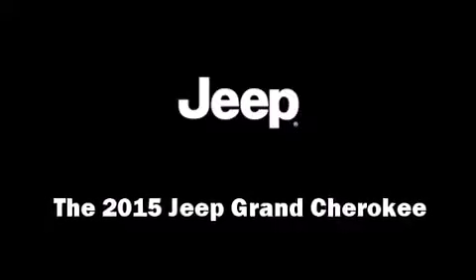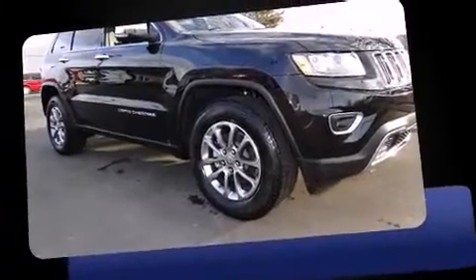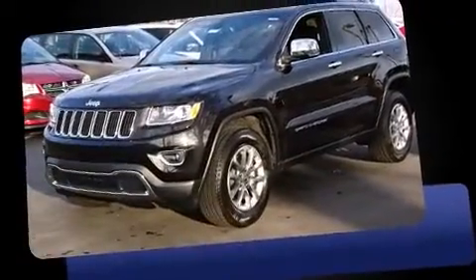Climb inside the 2015 Jeep Grand Cherokee. It features an automatic transmission, rear-wheel drive, and a refined six-cylinder engine.